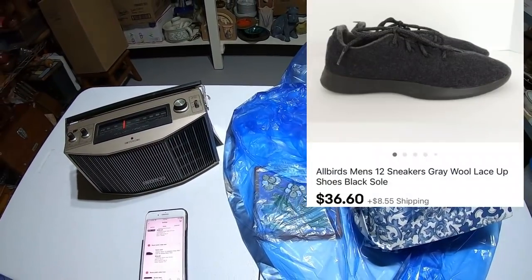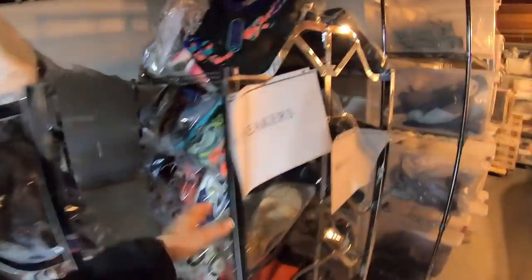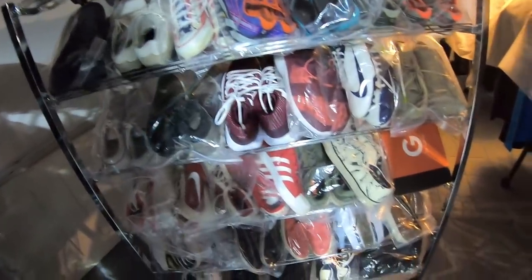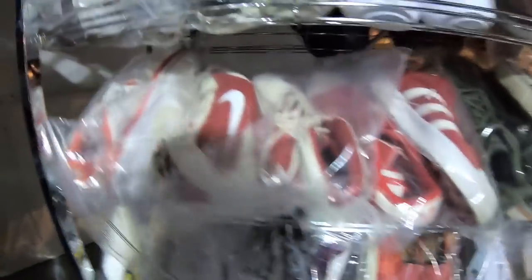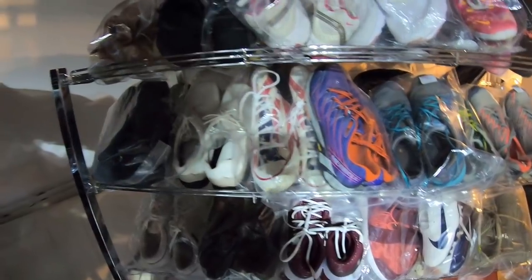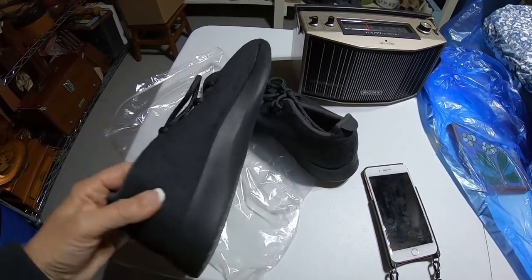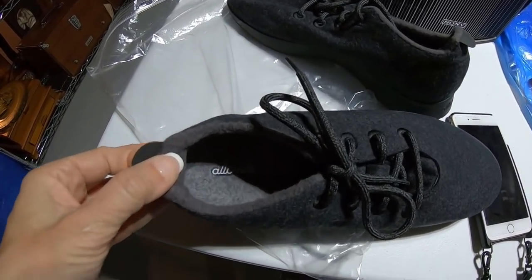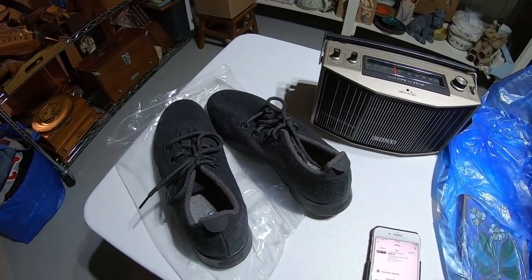Next up is Allbirds Men's Sneakers — I got $36.60. I wound up putting these on the shoe rack because looking at them I really didn't consider them a sneaker; it's kind of a cross between a sneaker and a shoe. I think I paid $7.47 for those.